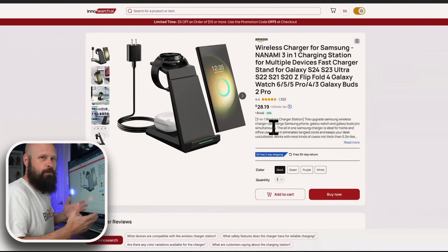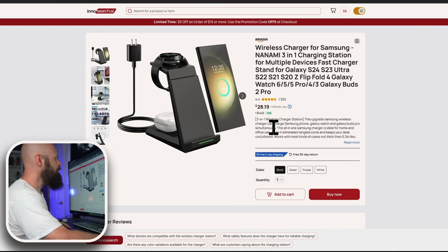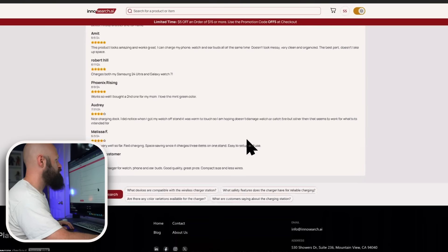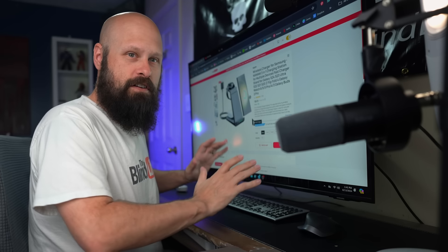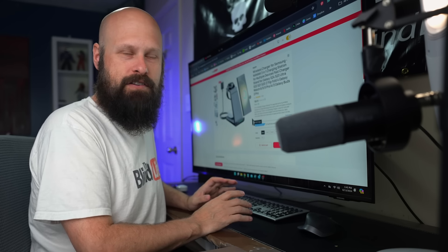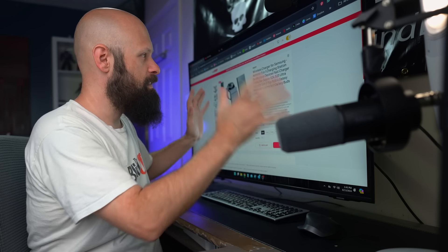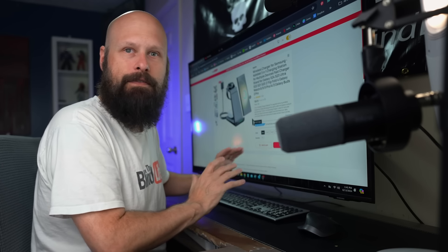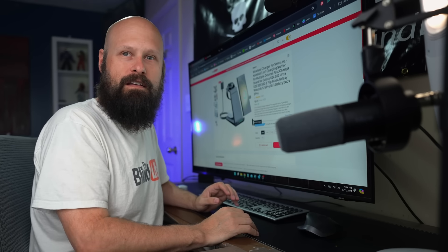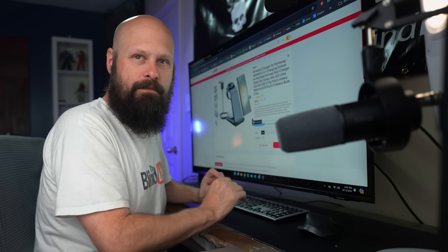The layout is very similar to what we'd expect — very similar to an Amazon product page. But the first thing you'll notice right away is that InnoSearch has gotten rid of all the clutter that's on an Amazon product page: all the advertisements, extra recommended products, all the junk that makes it difficult for us to navigate. If you imagine tabbing through all of those things with a screen reader — now we don't have them. It's extremely clean, just the information that we need.